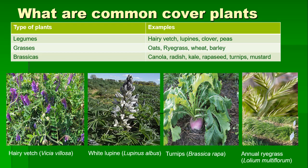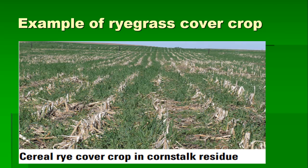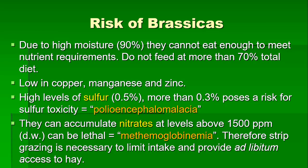For example, mixing grasses with at least 30% of the pasture with legumes will reduce the risk of grass tetany. On this slide we see a typical use of a cover crop — in this case rye grass that was planted in a corn stalk field. You can see the corn plant residues there. So let's talk about the risk associated with each one of these cover crops.